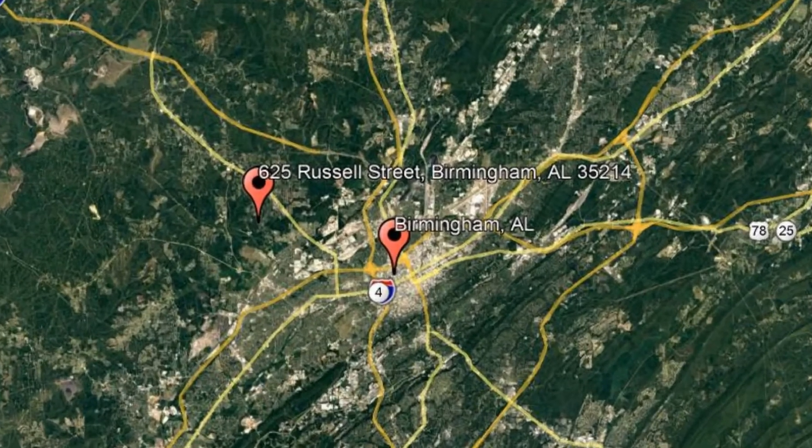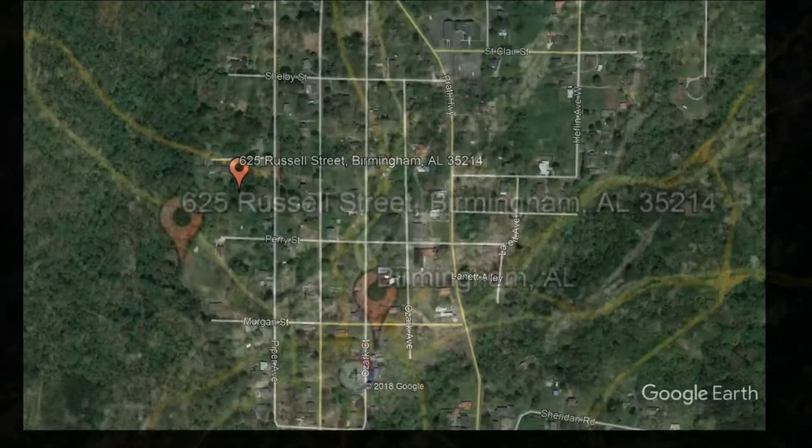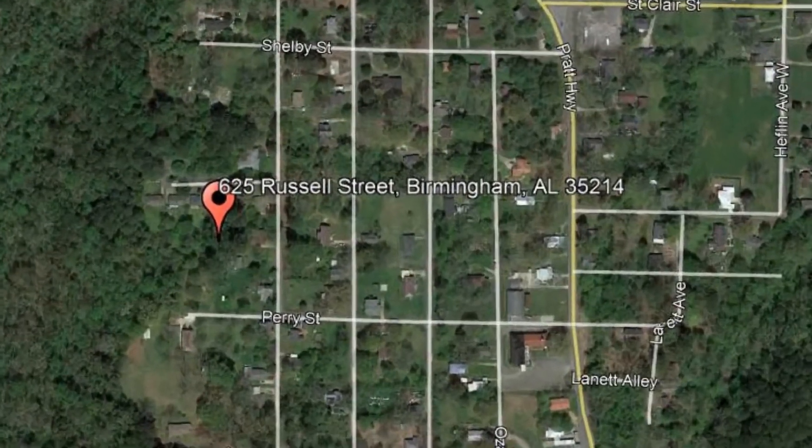Check out this available property: 625 Russell Street, Birmingham, Alabama.